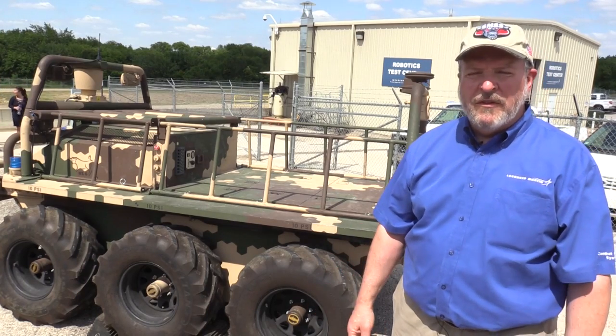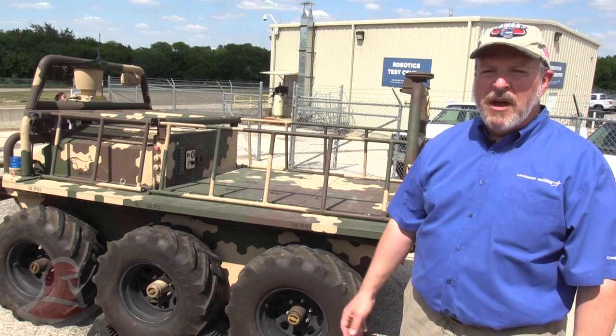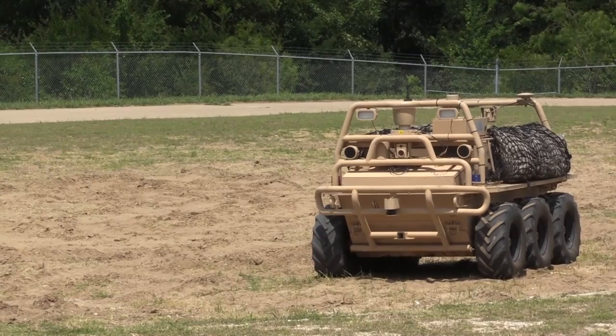This is a Squad Mission Support System, SMSS. This vehicle was designed to go with dismounted soldiers pretty much everywhere they need to go, to carry whatever kind of cargo they need to carry. This vehicle can carry a full squad's worth of gear for a 72-hour mission.